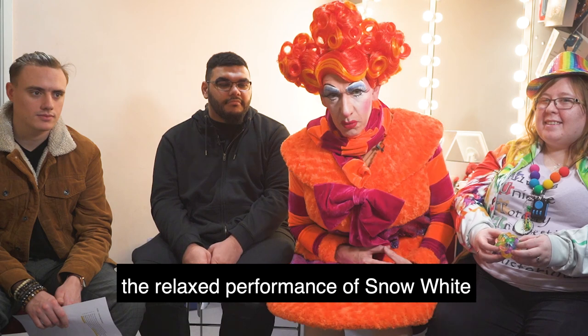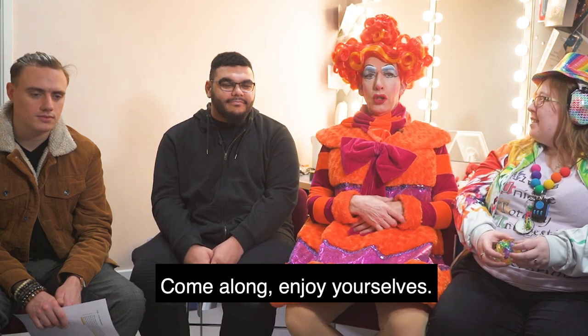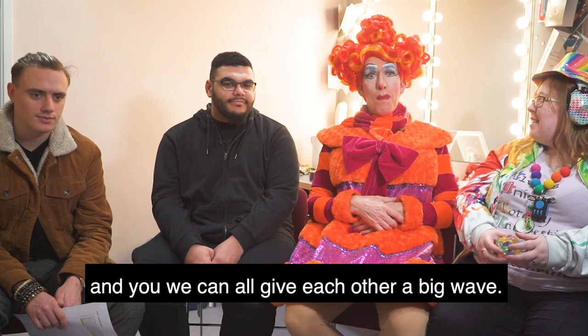Looking forward to seeing you at the relaxed performance of Snow White and the Seven Dwarfs here at the Hippodrome Theatre. Come along, enjoy yourselves. We'll be able to see you, you can see us, and we'll all give each other a big wave.